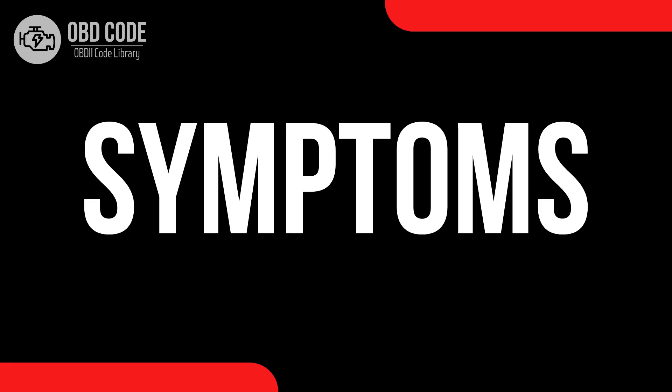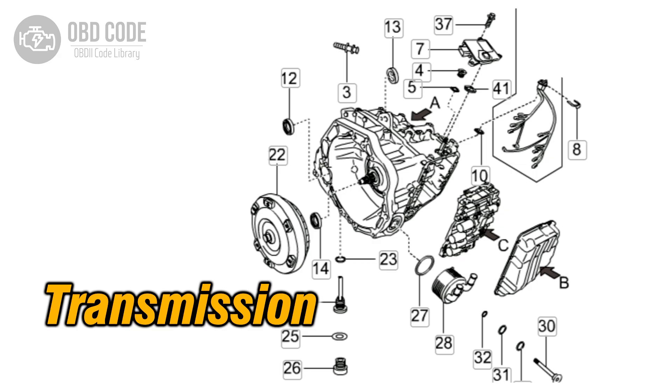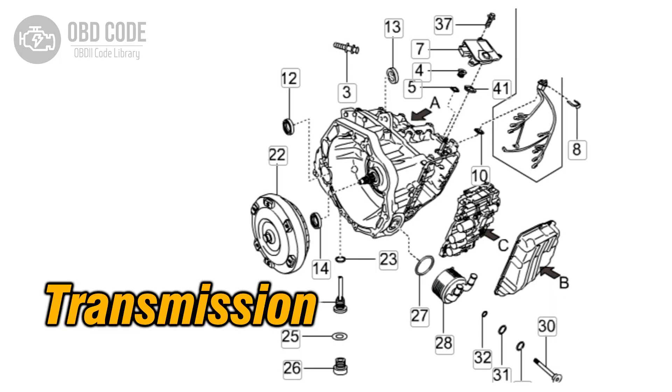Code symptoms P0869. 1. Check engine light is illuminated on the dashboard. 2. Transmission may not shift properly or smoothly. 3. Vehicle may experience harsh or abrupt shifting. 4. Transmission may go into limp mode, limiting speed and performance. 5. Other transmission-related trouble codes may be present.